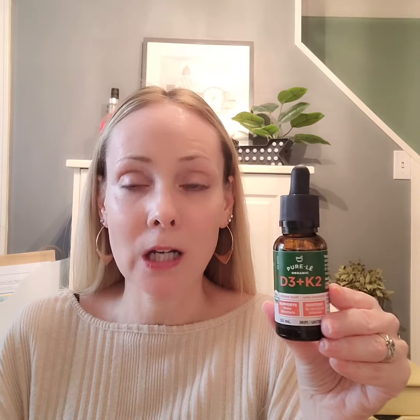If we don't have enough calcium, our body will start leaching it from our bones and we become at risk for things like fractures and osteoporosis. So D3 and K2 together can tackle calcium in a way that best serves our body.